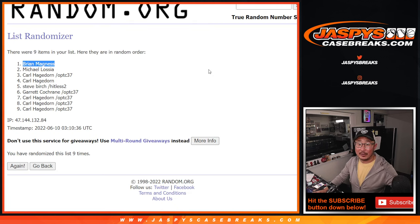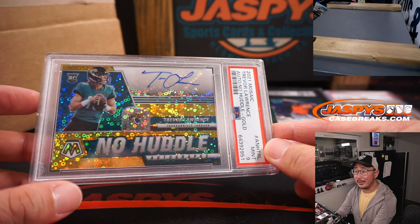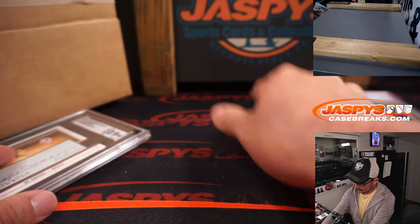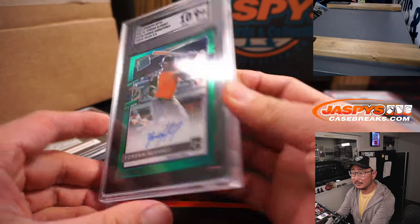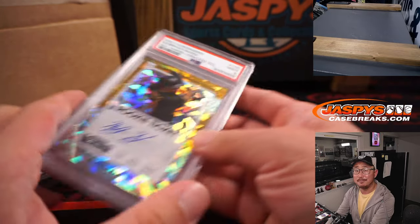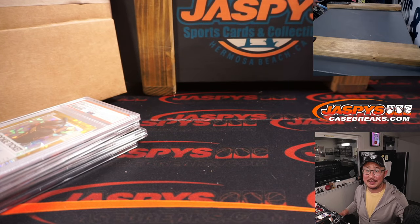Thanks everybody for getting in the next Mystery Crate in the store, with a chance at stuff like this. Thanks everybody — I'll see you in the next Mystery Crate. JazbysCaseBreaks.com. Bye-bye.